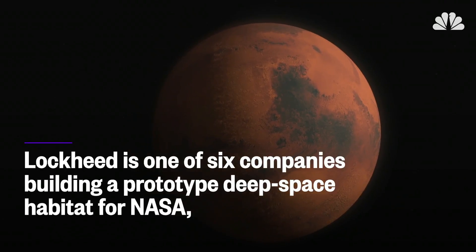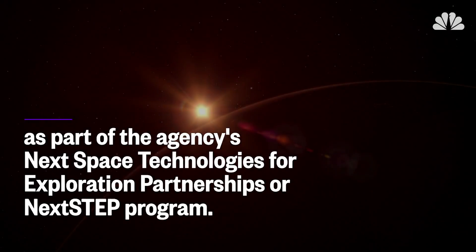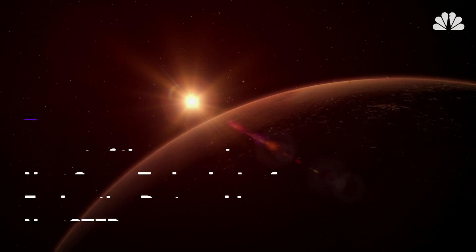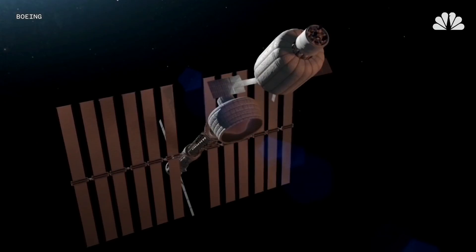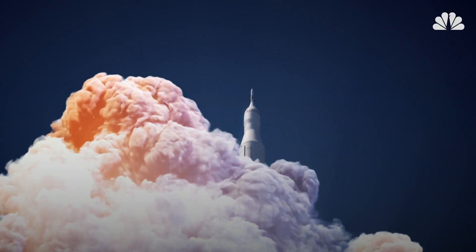Lockheed is one of six companies building a prototype deep space habitat for NASA, as part of the agency's Next Space Technologies for Exploration Partnerships, or NextSTEP program. The company plans to complete work on its prototype module in November. Other aerospace companies like Boeing are also working on similar space habitats as we get closer to sending the first humans to Mars.